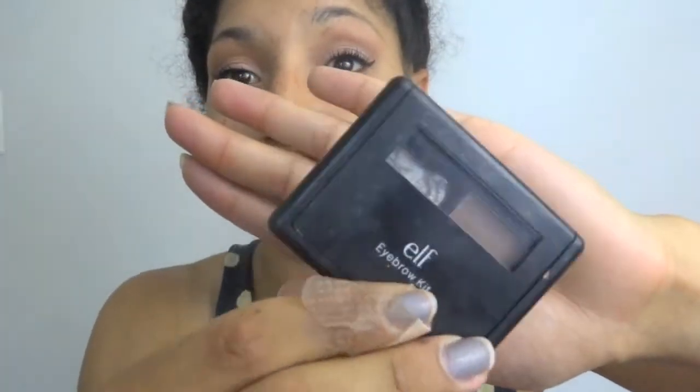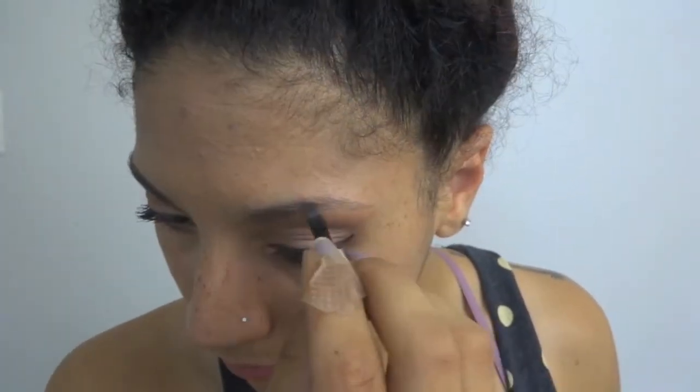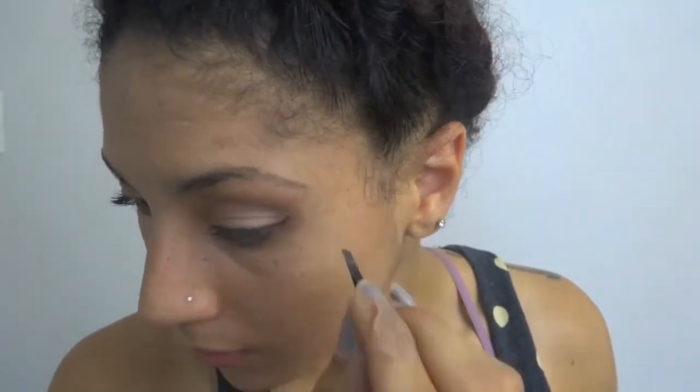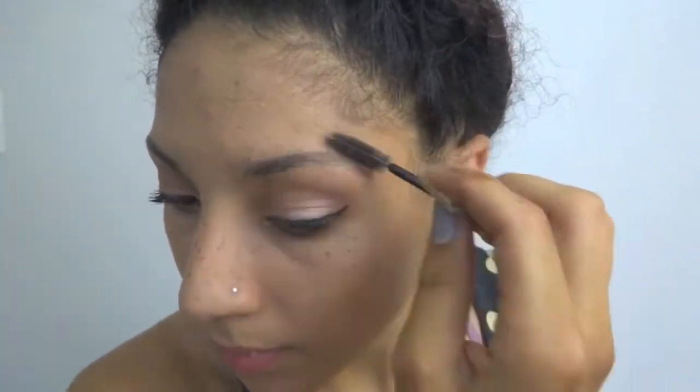The hard part is done. Now to apply my brows. I'll then use this spoolie to make my eyebrows look a little bit more natural and to lighten any overly dark spots.